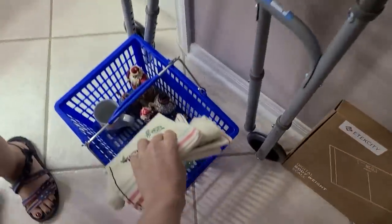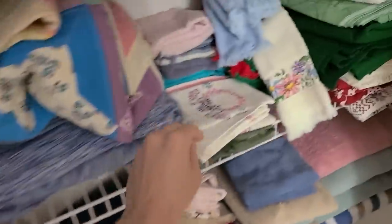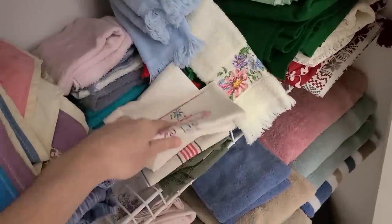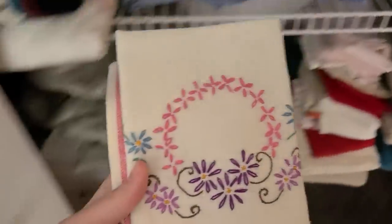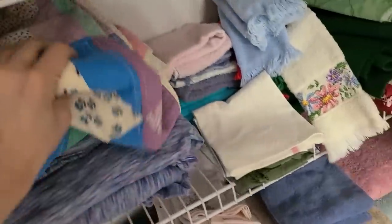I'll get those. There's this one — it's pretty too. They have these smaller quilts.